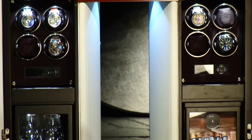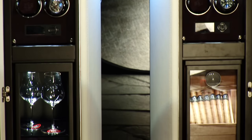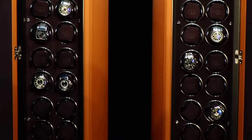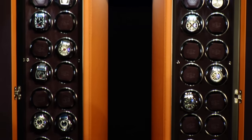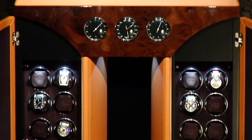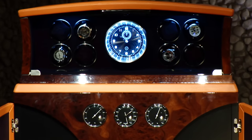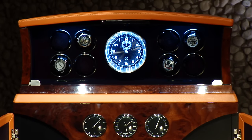In the heart of the TimeUber watchwinder runs the German high quality rotor, combined with a newly developed software that makes it very easy to operate. It has an installed sleep phase. The turns per day can be adjusted from 600 to 1800 to accommodate the exact numbers your fine timepiece needs.